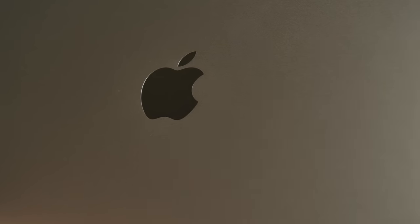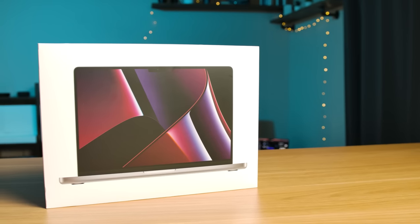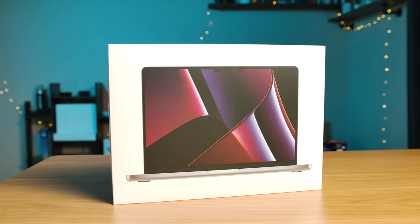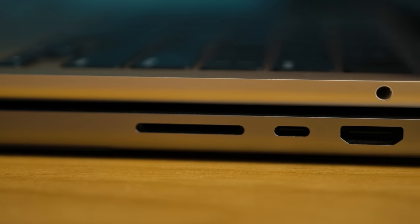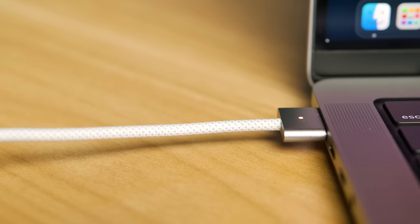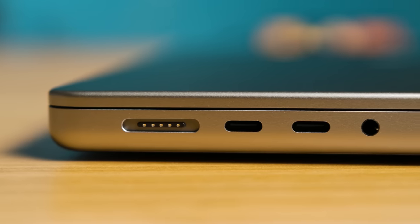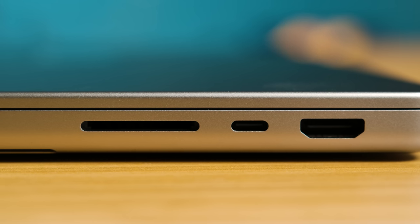So I've covered content consumption and some more professional workloads — but what about general everyday use? The laptop carries over the design from the previous generation. When the 2021 MacBook Pro came out, it switched to a slightly more boxy shape that strikes a better balance of performance and style. The wider sides let Apple bring back some ports previously removed. On the left side, we've got MagSafe 3, two Thunderbolt ports, and a headphone jack with support for high-impedance headphones. On the right side, there's a full-size SD card slot, another Thunderbolt port, and an HDMI 2.1 port.